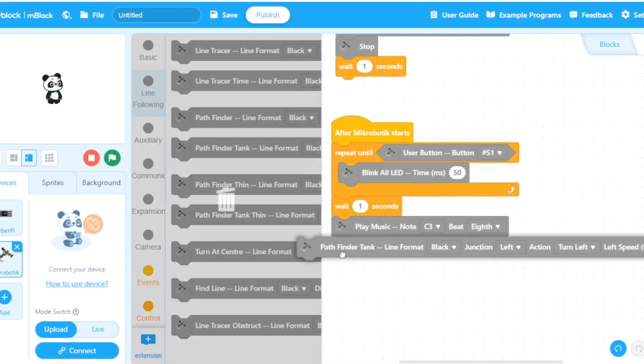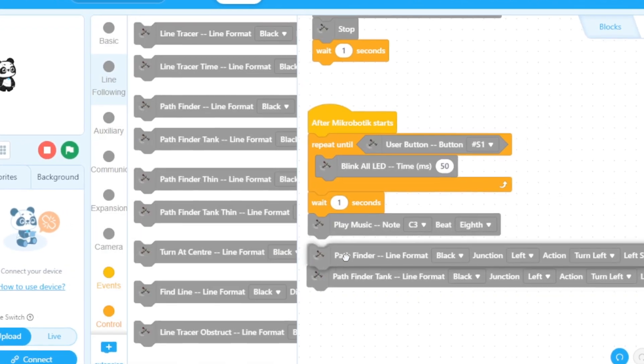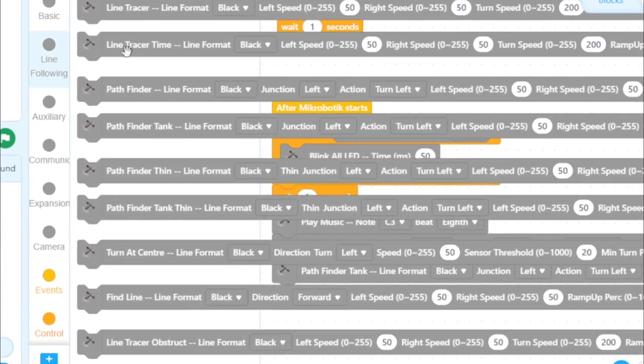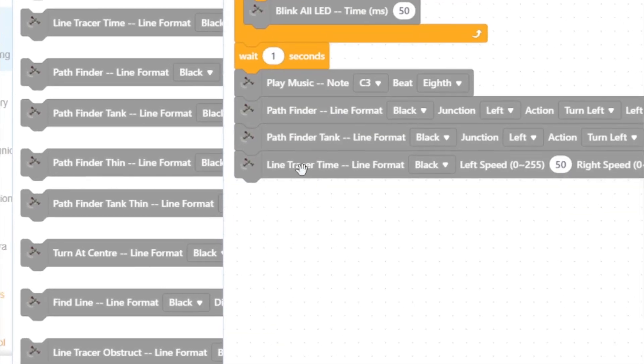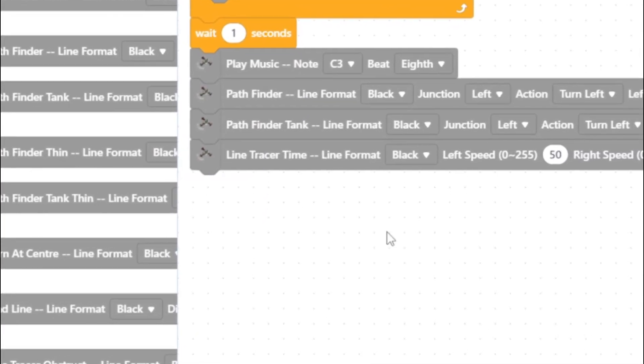We coded the robot using M-Block. If you wanted to detect a junction, you would use a Pathfinder Block or a Pathfinder Tank Block. If you wanted to follow the line without caring for any junctions or intersections, you just use the line tracer time.